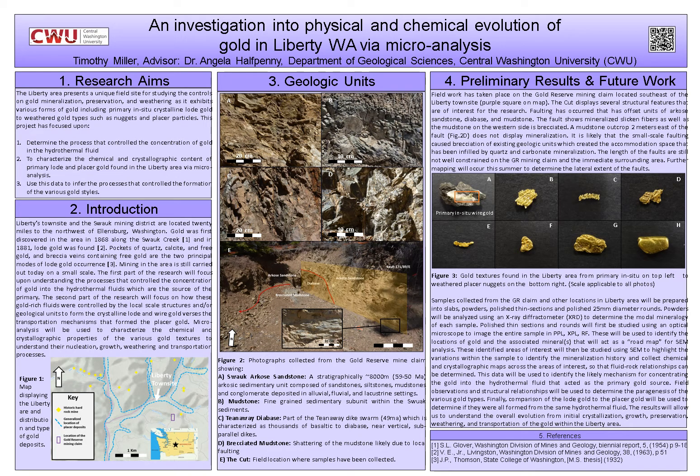So, why study the Liberty area? Besides its close location to Ellensburg — it's only 20 miles to the northwest from here — it is a very excellent place to study these processes because it displays numerous different textures of gold. It displays the in-situ gold, the actual gold mineralization, and it also displays placer deposits, which are gold that have been weathered out and deposited into the streams.